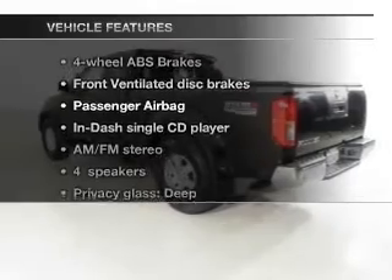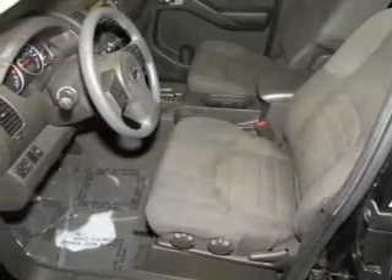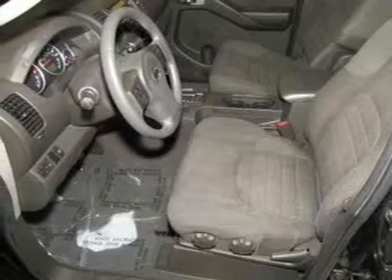Enjoy these notable features that are included in this vehicle: keyless entry, power door locks, power windows, cruise control, an AM-FM stereo with a CD player, power steering, and an adjustable tilt steering wheel.